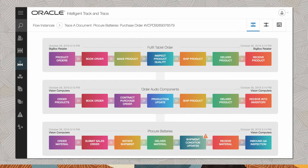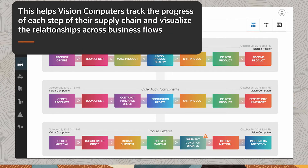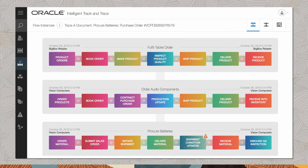As transactions are received, they are associated and mapped to their respective business flows. This helps Vision Computers track the progress of each step of their supply chain and visualize the relationships across business flows, such as the procurement of batteries or ordering of audio components to fulfill the tablet order.